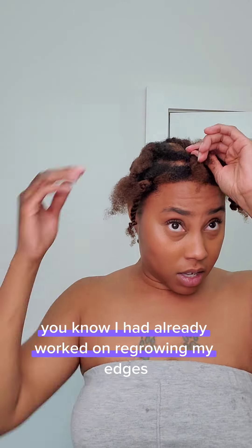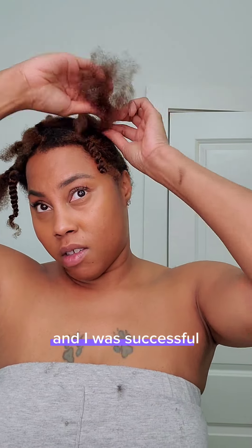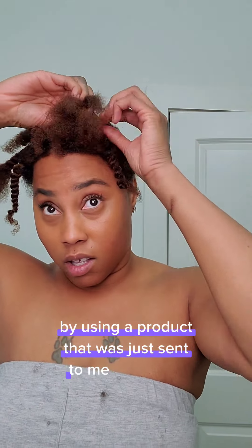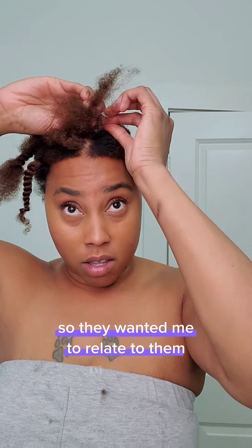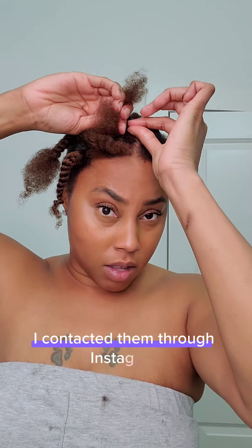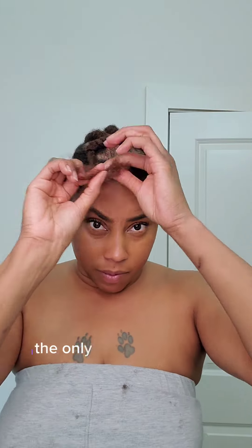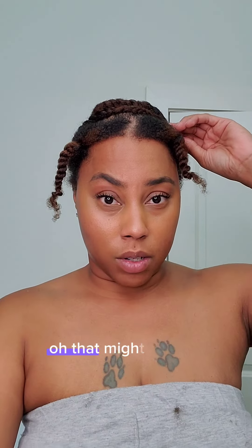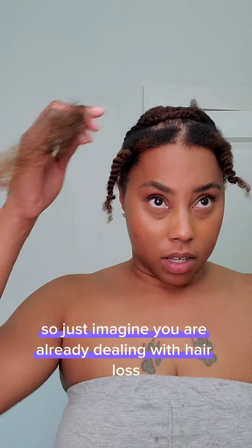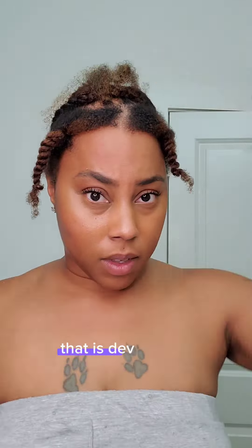I had already worked on regrowing my edges and thickening up areas that still had existing follicles, and I was successful — only to lose more hair by using a product sent to me by Bosley. They wanted me to relay my results, and once I noticed I was losing hair, I contacted them through Instagram. Their only response was 'oh, that can happen.' Just imagine dealing with hair loss and then losing so much more hair that you cannot cover it — that is devastating.